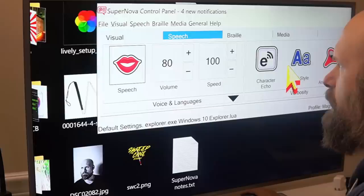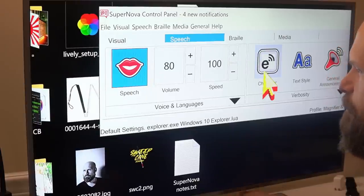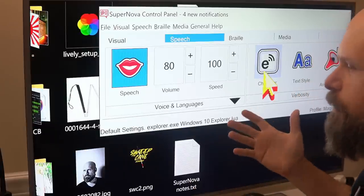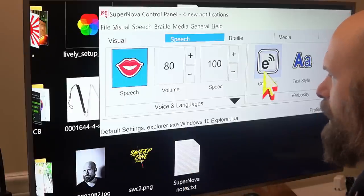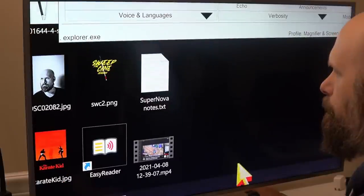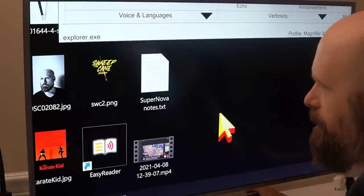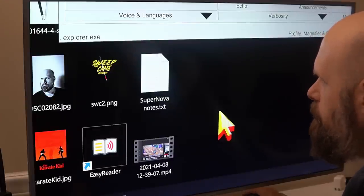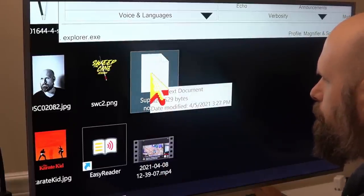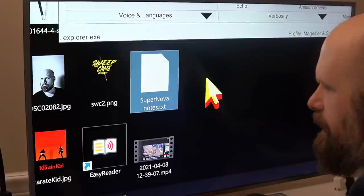Next we can go to the Speech tab. If I want to turn on and off speech, I can just toggle that on. The nice thing about Supernova's speech is you can customize it to read out as much or as little as you want. Right now I've got it set pretty high, so if I were to click on my desktop it reads out a lot of information. I also have hover turned on, so if I hover over a shortcut it reads out details like file type, size, and date modified. I also have keyboard controls, so I can control everything with the keyboard.